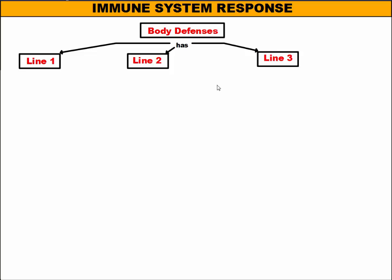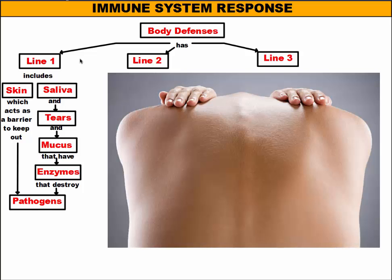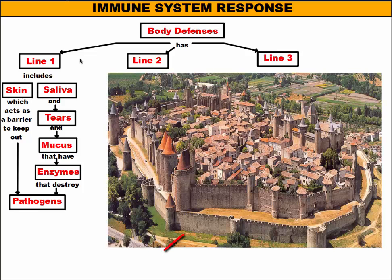These pathogens can do some serious damage in your body. So the first line of defense is to make sure they don't get into our bodies themselves. What our body has is an outer covering that we call skin, and skin acts as a physical barrier that keeps things out. The skin is kind of like a fortress wall around a castle — that fortress wall is going to keep any invaders out so they can't get into the castle to cause damage.